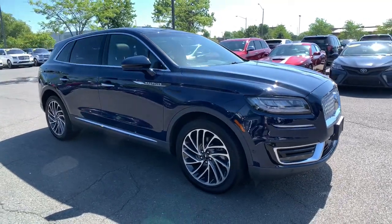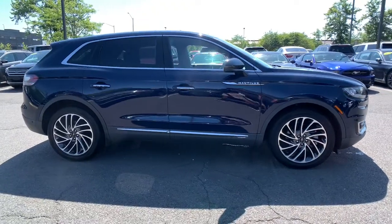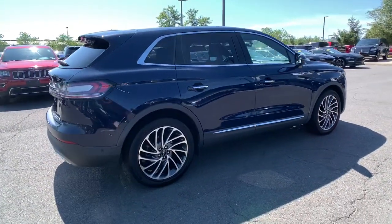This could be the car for you. The 2019 Lincoln Nautilus, with less than 15,000 miles on the odometer — this vehicle stands out from the rest.